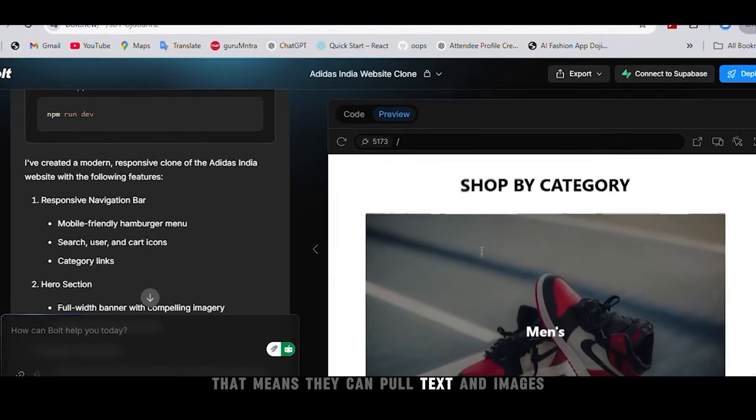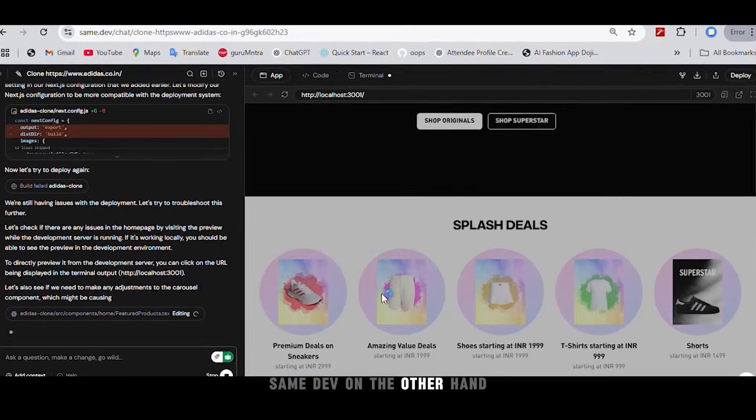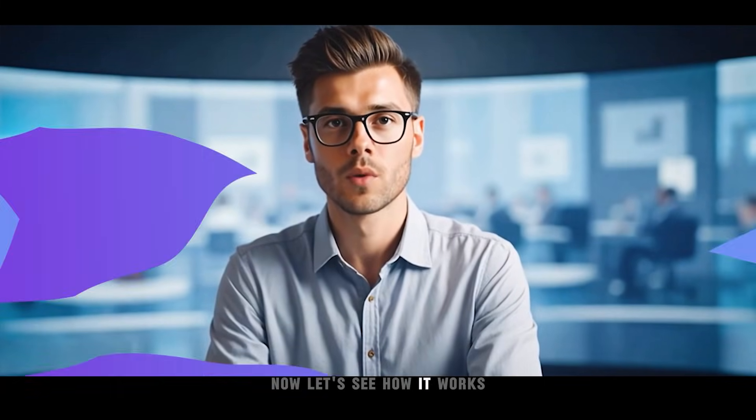That means they can pull text and images but can't truly replicate the layout or design. Same Dev on the other hand doesn't just extract — it perfectly recreates the website just like a real clone. Now let's see how it works.